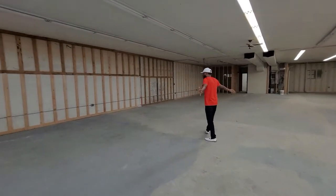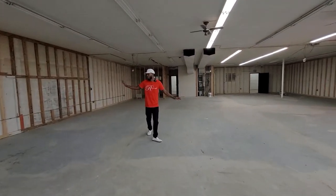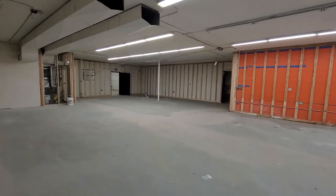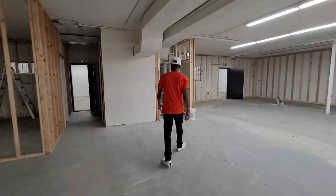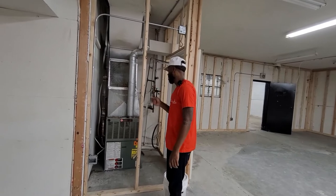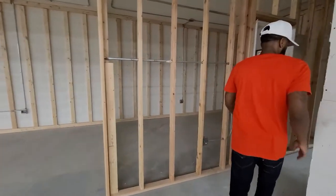We have all this space in here — nice space over here, nice space over there. We do have two separate furnace units in here, which is another great feature of how we can switch it up. We can rent each side out independently. There's a unit there and a unit here.